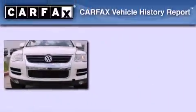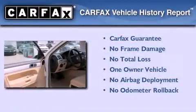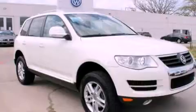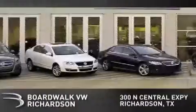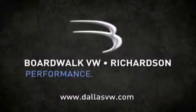This Volkswagen has had only one owner, and it qualifies for the Carfax Buy Back Guarantee. Stop by today and test-drive this vehicle for yourself. Boardwalk Volkswagen Richardson is conveniently located at 300 North Central Expressway in Richardson. Come experience the Boardwalk difference today. When you think Boardwalk, think performance. It's what we do.